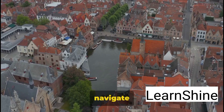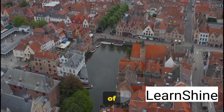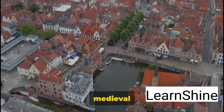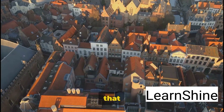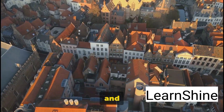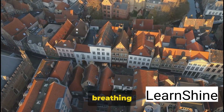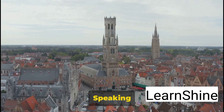Transport yourself to a fairy tale as we navigate the canals of the charming city of Bruges. Picture a cityscape dominated by medieval architecture, cobblestone streets that echo tales of yesteryears, and dreamy canals that weave through the city like veins, breathing life into it.